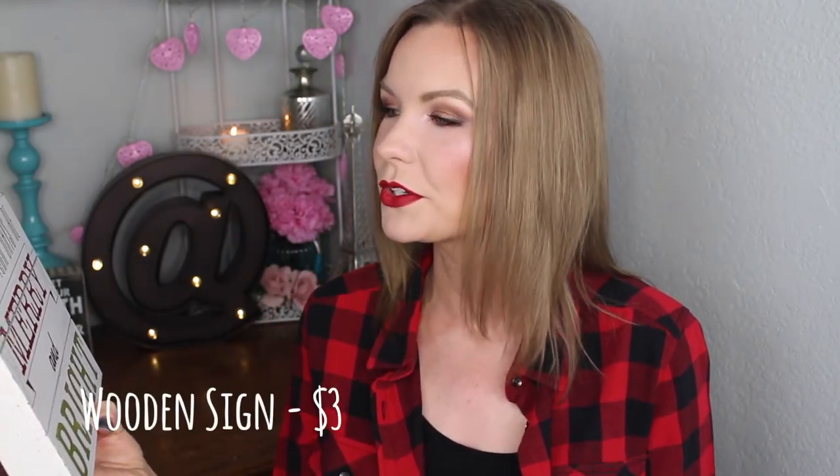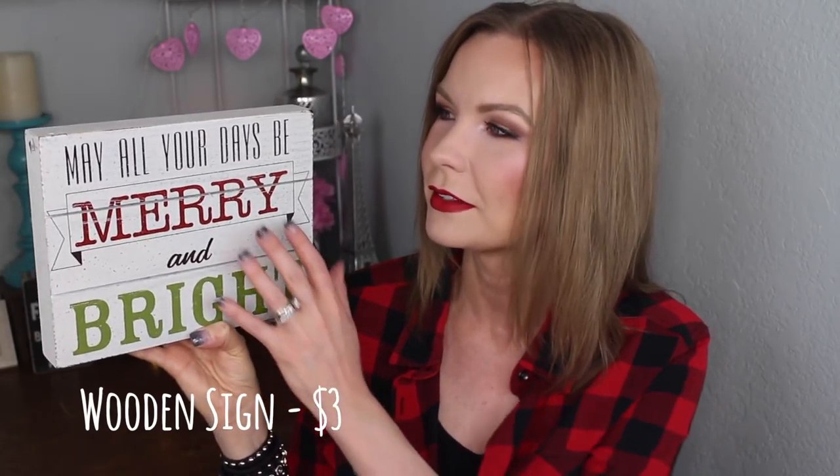Then I got this little sign. It says 'May all your days be merry and bright.' It just looks very rustic, kind of a little bit crackly on the side, so it looks kind of old, which I always love. I like when things look worn in and vintage — that shabby chic sort of look. This is kind of going in that direction, so I think it's super duper cute.